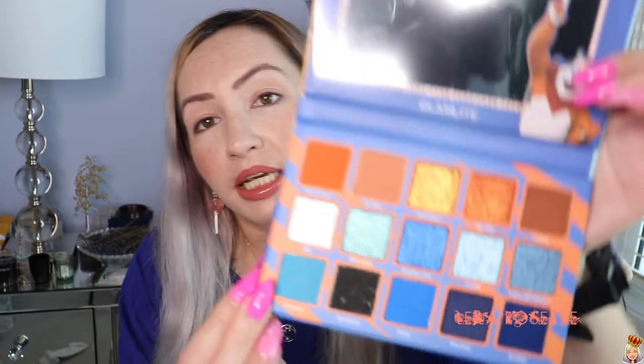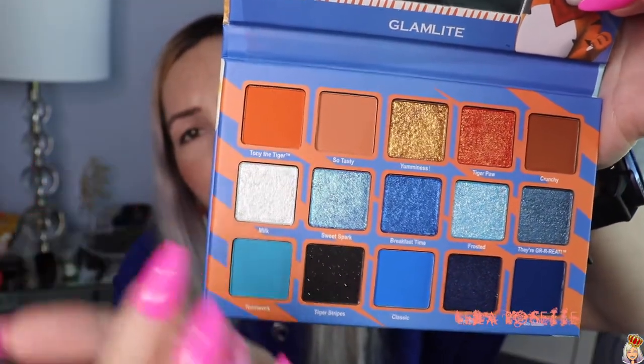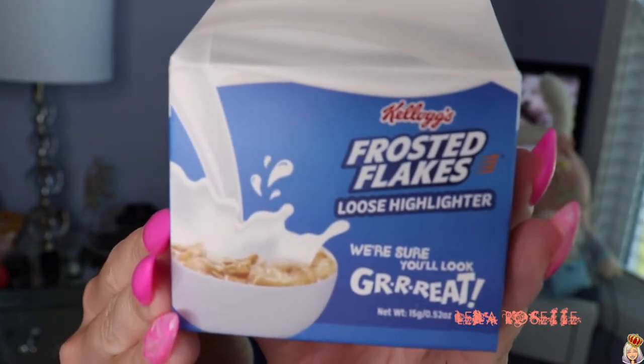So I'm excited to play with this and create a look. I think I'm going to go for a mostly gold look today — something summery that you can wear on an everyday basis — and then do like a pop of blue at the bottom lash line. Very excited to try this out. And then of course, the highlighter — how can we forget about the highlighter?